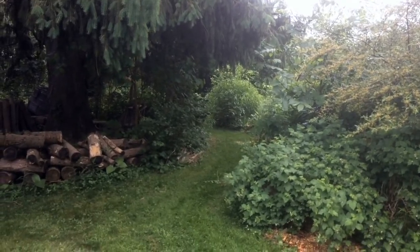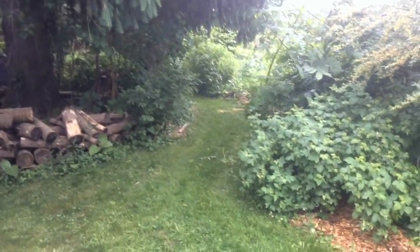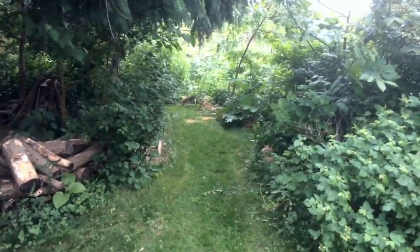It's been a while since I've done a walking tour of the main Edible Acres garden, so I thought today would be a really nice day to do so. It's a nice break — we got a light rain before.